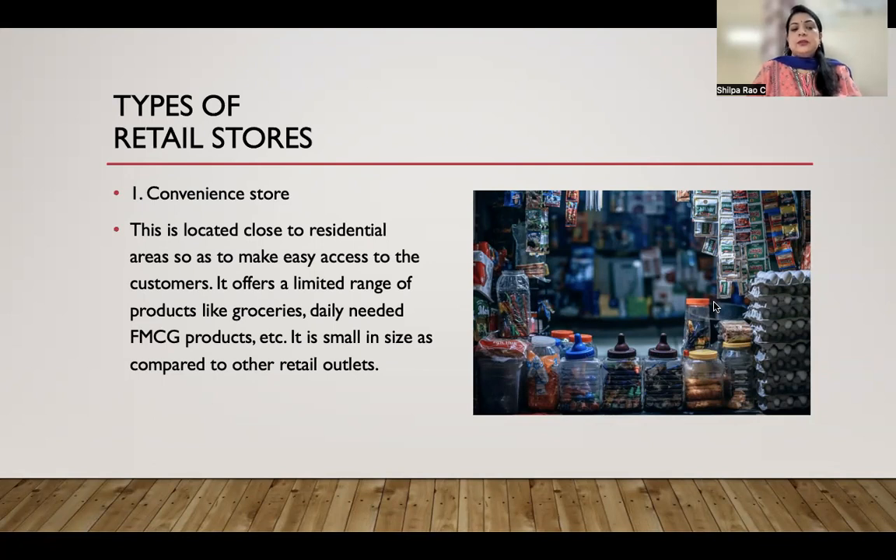Convenience stores are located close to the residential area so as to make easy access to the customers. They offer a limited range of products like grocery and daily-needed FMCG products. They are small in size compared to other retail stores, and are very popular in India.